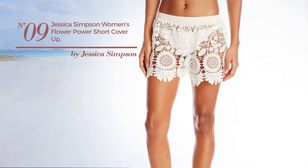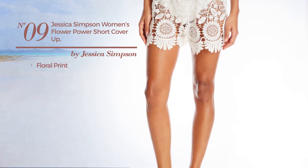Number nine featuring floral print, available in two more colors.